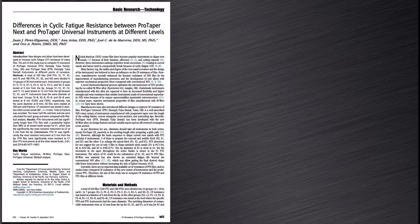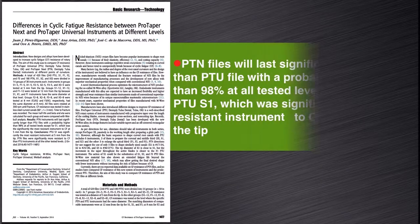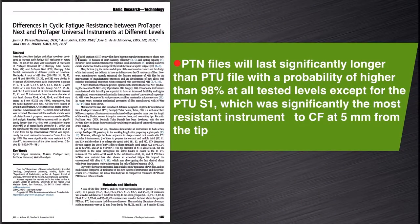Also in 2014, Peresi Geras et al tested the differences in cyclic fatigue resistance between ProTaper NEXT and ProTaper Universal at the 5 and 8 mm levels from the tip of the instrument. They concluded that the ProTaper NEXT files will last significantly longer than ProTaper Universal files with a probability of about 98% at all tested levels, except for the ProTaper Universal S1 which was significantly the most resistant instrument to cyclic fatigue at 5 mm from the tip.